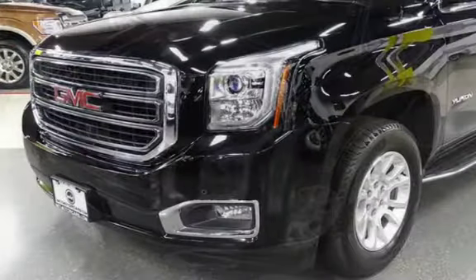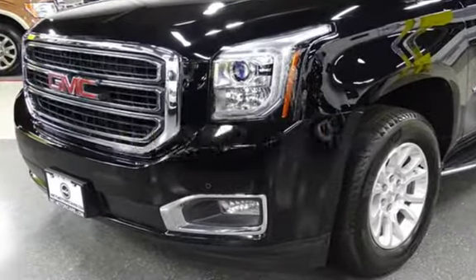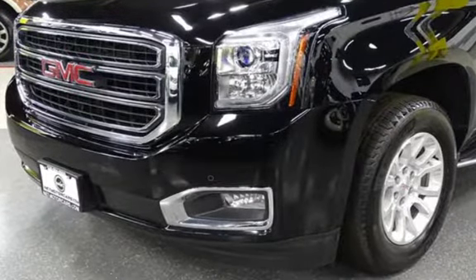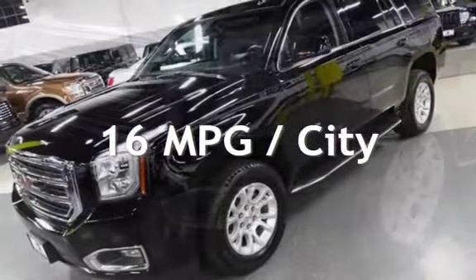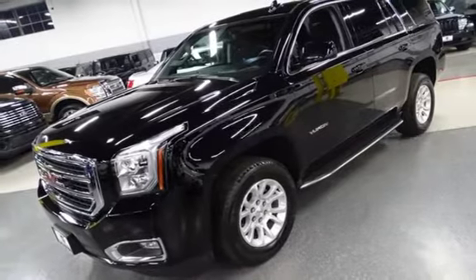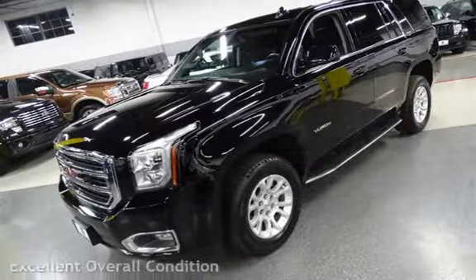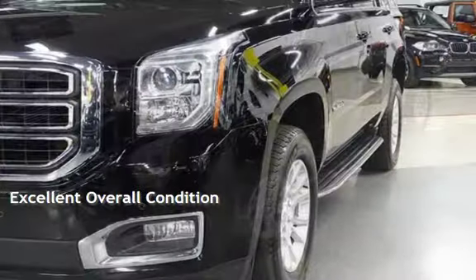This GMC is a great value with less than 31,000 miles on the odometer. Estimated fuel economy for this vehicle is 16 miles per gallon in the city and 22 miles per gallon on the highway. This vehicle is in excellent overall condition.